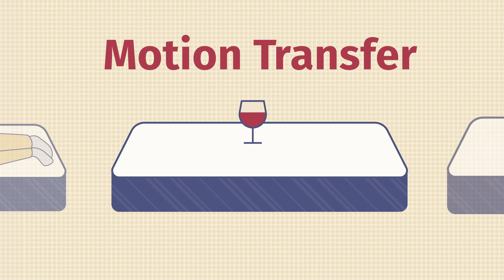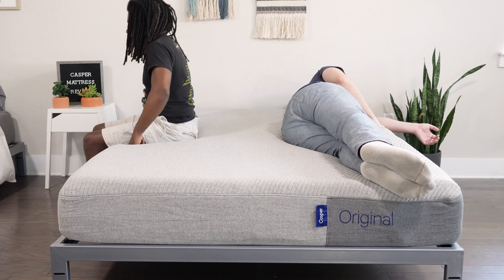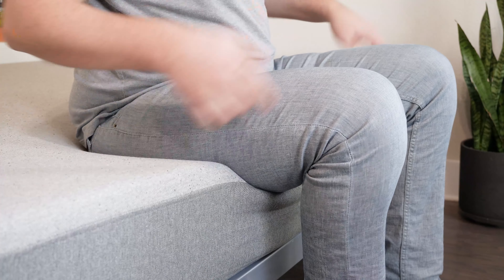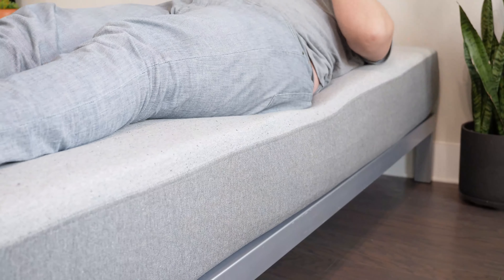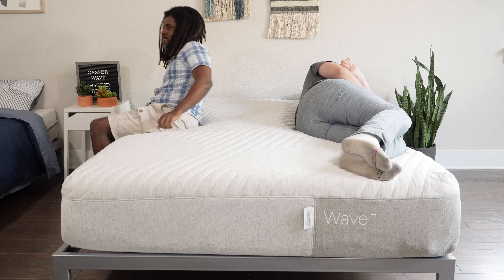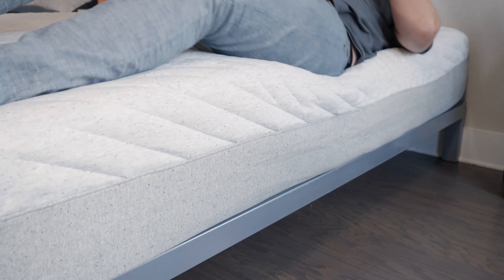If you sleep with a partner, there are two things to think about: motion transfer and edge support. Motion transfer means if you're lying on one side of the mattress and your partner moves around on the other side, you'll feel that motion or not. Edge support means if you're sitting or lying near the edge of a mattress, do you feel secure or like you might roll off? The Element, Casper Original, and Nova Hybrid are all pretty good at handling motion transfer. The Wave Hybrid, however, is a little bit too bouncy with that latex on top, so it's not the best match for couples in that respect. For edge support, the advantage goes to the Nova Hybrid and Wave Hybrid — with coils in their construction, I feel much more secure sitting and lying on both of those mattresses.